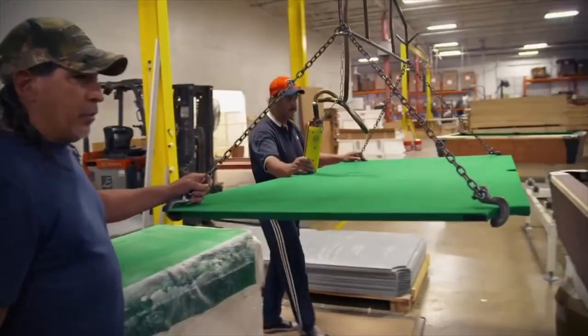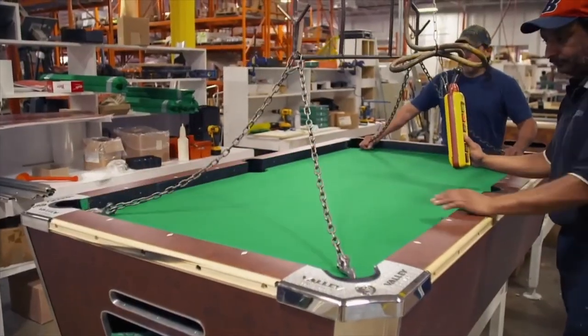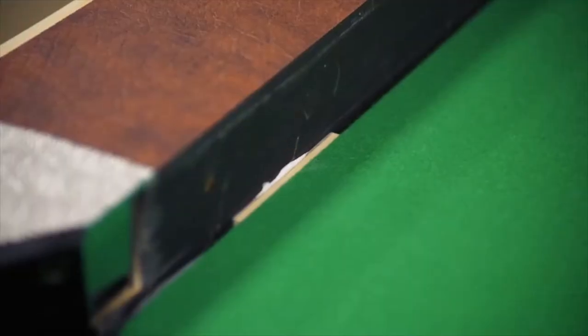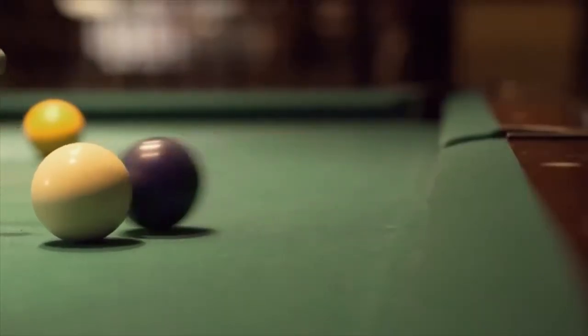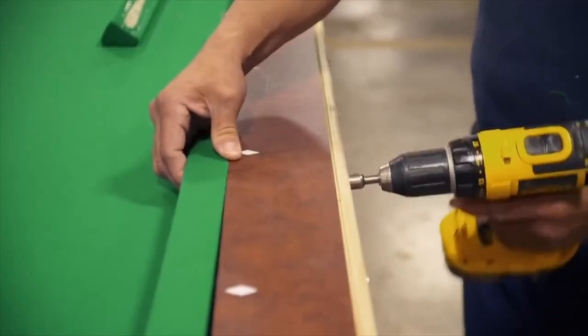Now the slate is complete. The rock has to be lifted into the table by machine as it weighs about 350 pounds. Shims are placed all the way around the table to absorb vibration in case the table is flipped on its side so it will not break the slate. Six felt-covered cushion rails are bolted to the table, helping balls rebound off the sides while keeping them on the table.